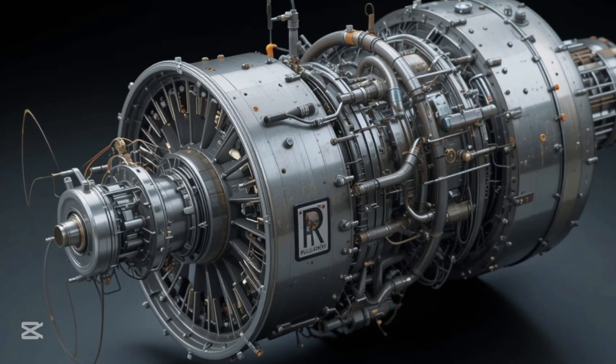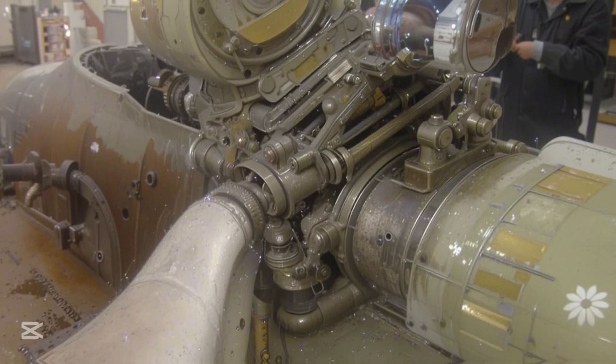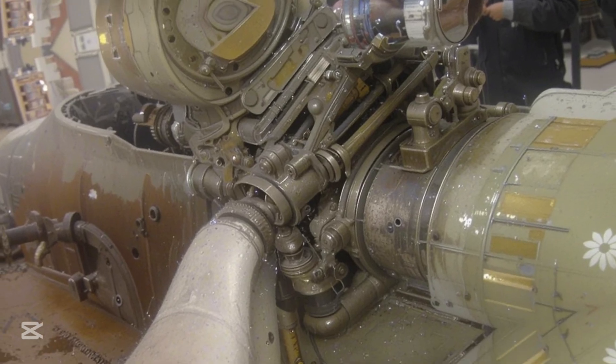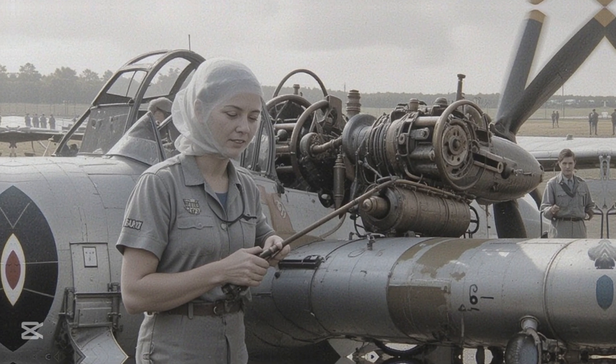This flaw was not unique to the Spitfire — it also affected other British fighters like the Hawker Hurricane and the Boulton Paul Defiant, all of which used the same Merlin engine. By 1940, the British government had already produced over 20,000 Spitfires, all equipped with the problematic engine.